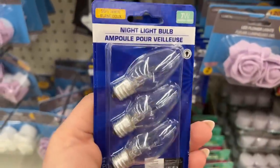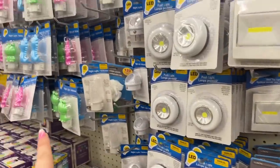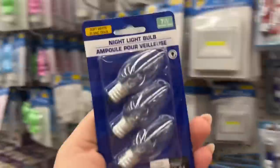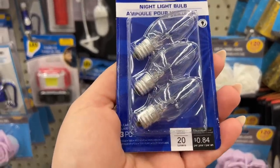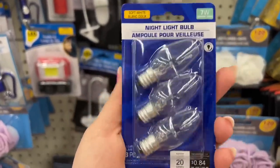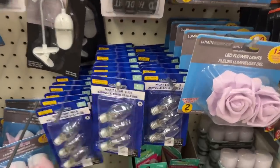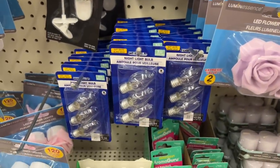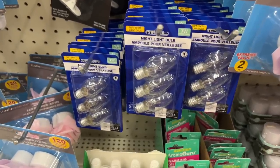I don't remember seeing these — they're night light bulbs, maybe replacements for night lights. This is 7-watt, 20 lumens, three pieces for $1.25. Drop a comment and let me know if this is something regular, because either my stores are always out or this is something new they're putting in stores.